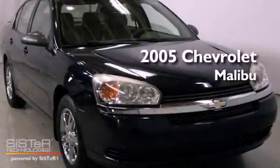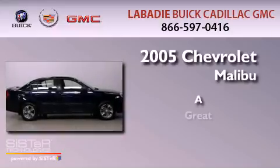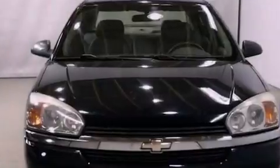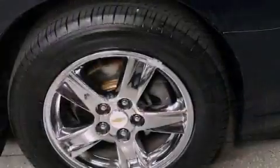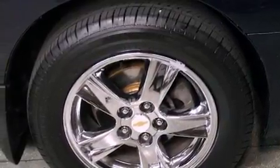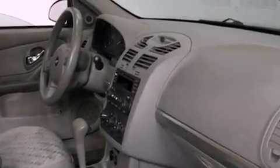This is a 2005 Chevrolet Malibu. Features include adjustable driver pedals, air conditioning, cruise control, a CD player, an illuminated driver's side vanity mirror, and an engine immobilizer theft deterrent system.